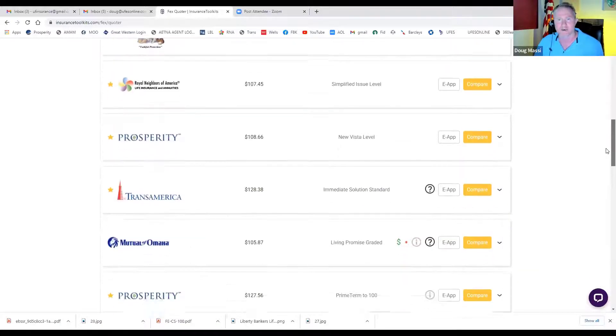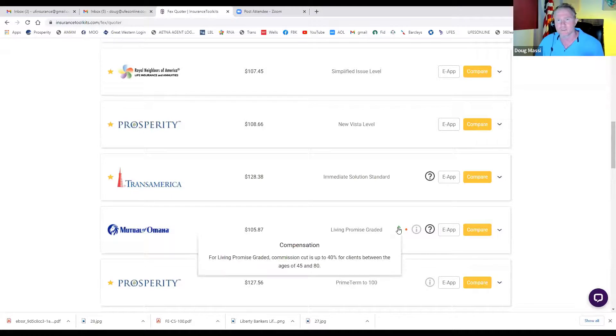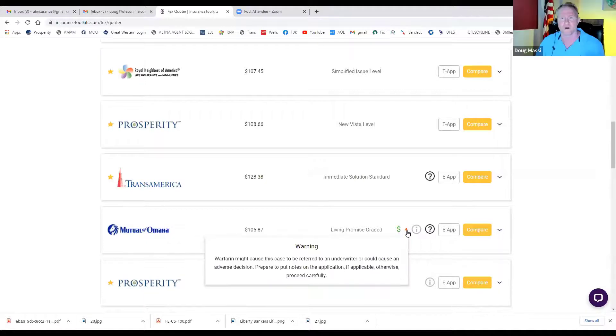The quoting tool also shows Trans America with a question mark letting you know — because they have standard and preferred — that with the insulin, they're going to give you standard instead of preferred. Mutual of Omaha has no star because they don't do true social security billing, which means three or four months out of the year they're going to draft the payment late. These low-income folks will have already spent their money and they're going to get an insufficient funds notice. That's why we avoid Mutual of Omaha. There's also a dollar sign icon indicating the living promise graded option — it lets you know you're going to lose up to 40% commission.